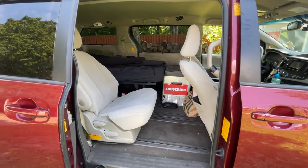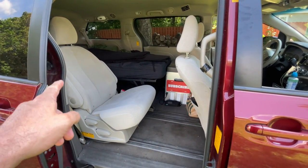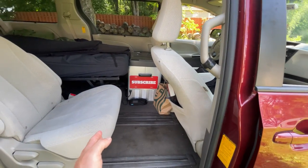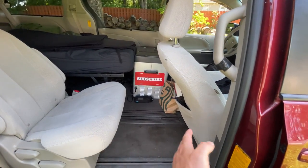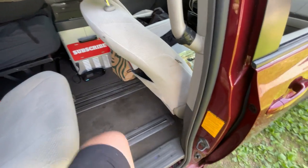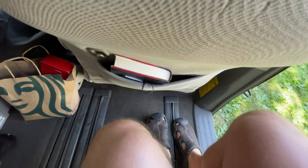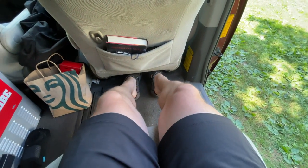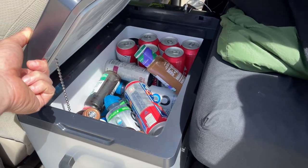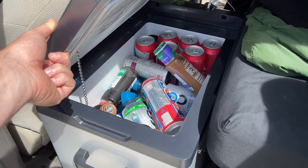This is as far back as the middle seat goes, and this is as far back as the front seat goes, so we have about 20 to maybe 24 inches of leg room with that middle seat. It's comfortable enough — I actually feel like I have plenty of leg room to relax, and I've got plenty of drinks loaded up in the fridge for the trip.